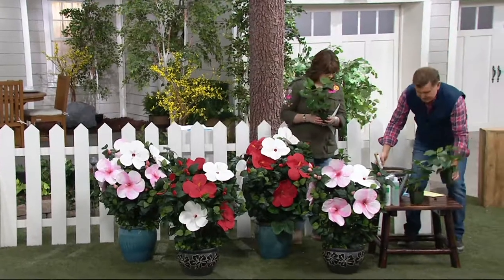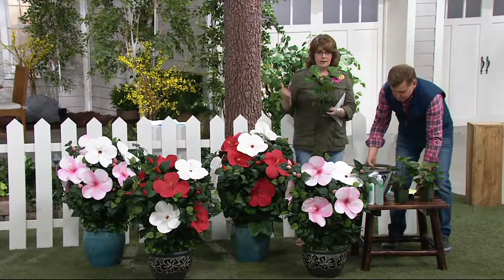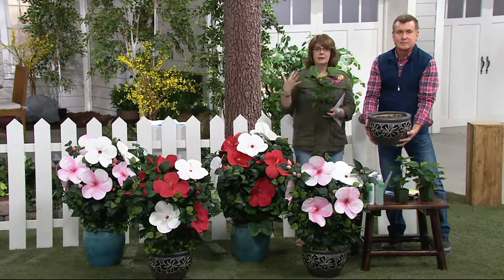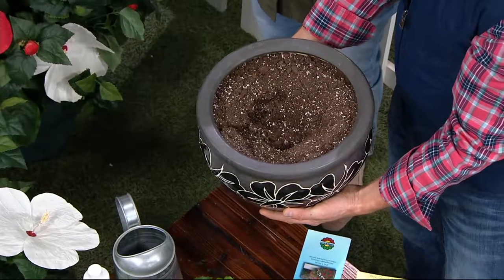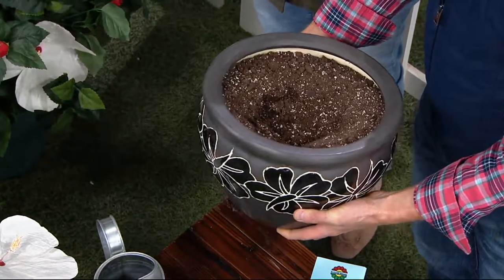These have already been vernalized — they've already gone through a winter. So you already know they're ready to go. They're not just blooming like this for the first time; they've already done it once, gone through a winter, and now they're ready to do it for the second time. It saves you a year of having them in your garden to get a better payoff.